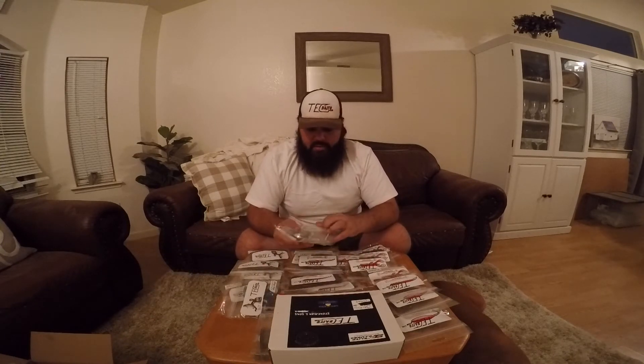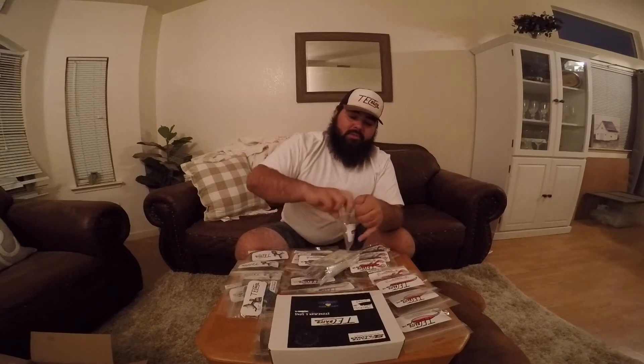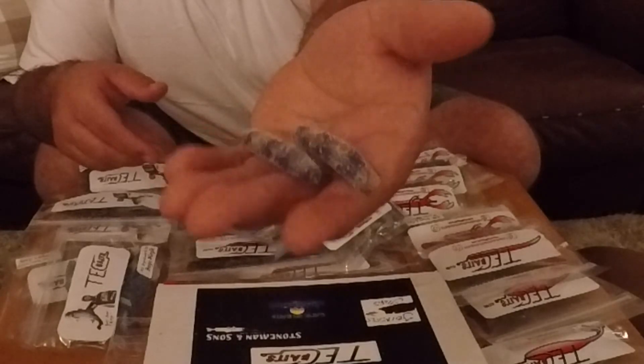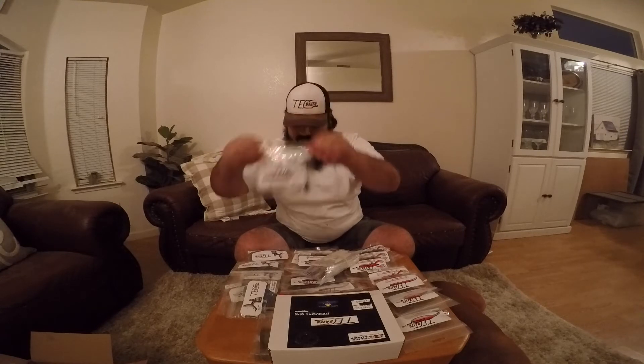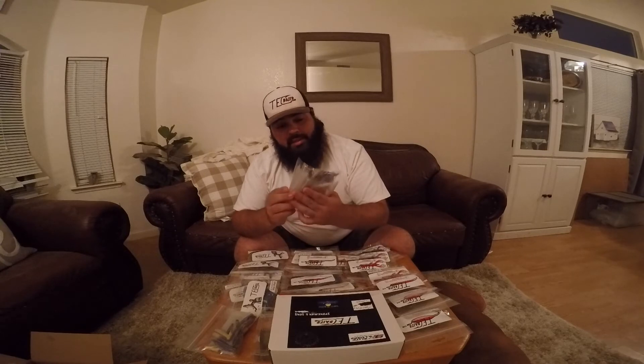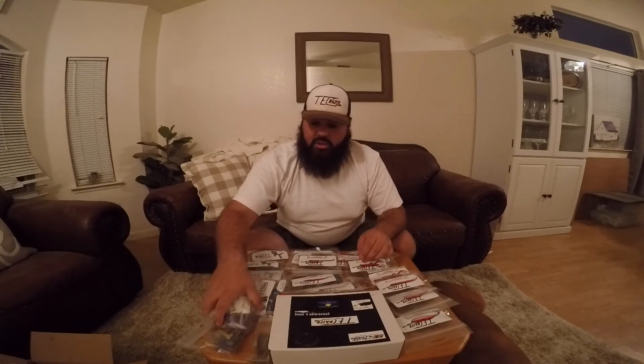We have some more stuff here too — these were some additionals. Look at these Ned Rigs, guys — do yourself a favor. These are just awesome quality baits, awesome quality colors. Look at the swirl — you're not going to get that just anywhere. Fish are going to love it. I've also got some pearl whites here. So all of this was the Black Friday deal, but here comes the cool stuff — the freebies.